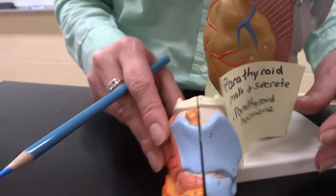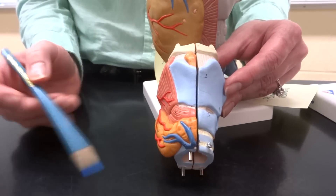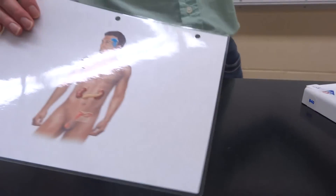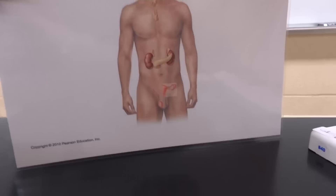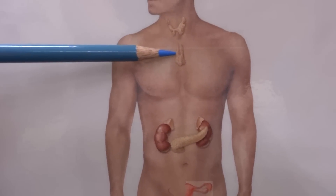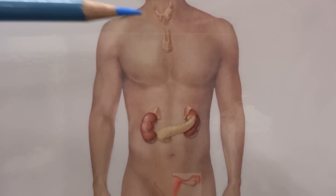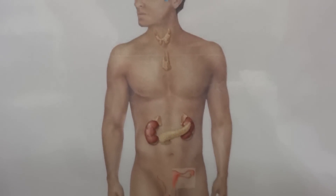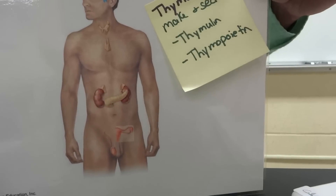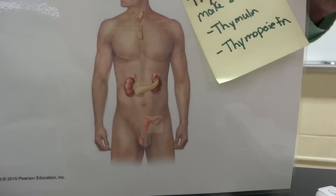Let's take a look at this little model of the thyroid we also have in the lab — it's kind of a mini version of the larynx model with a little thyroid. We're going to move down into our thoracic cavity. We don't have a model of the thymus in the lab, but if you look in the middle of the chest, it is in the thoracic cavity. The thymus is mostly responsible for our immune system and helping our white blood cells mature. It makes two hormones: thymulin and thymopoietin, which help with white blood cell production and maturation.